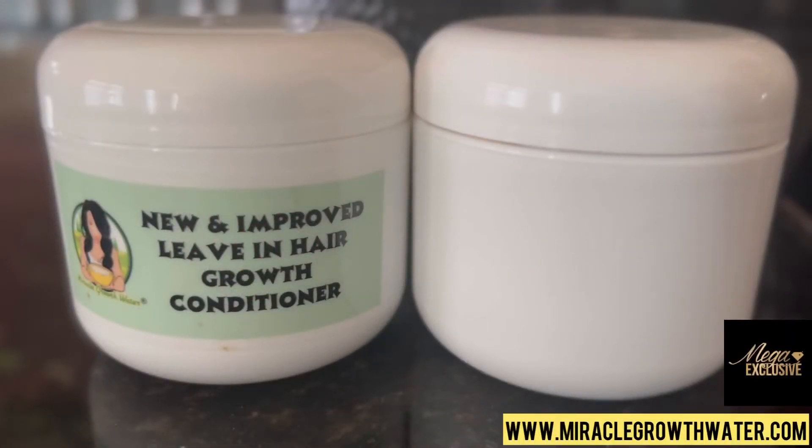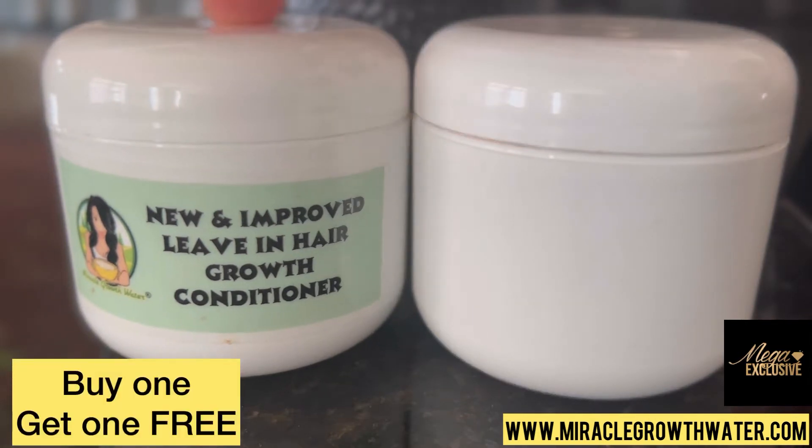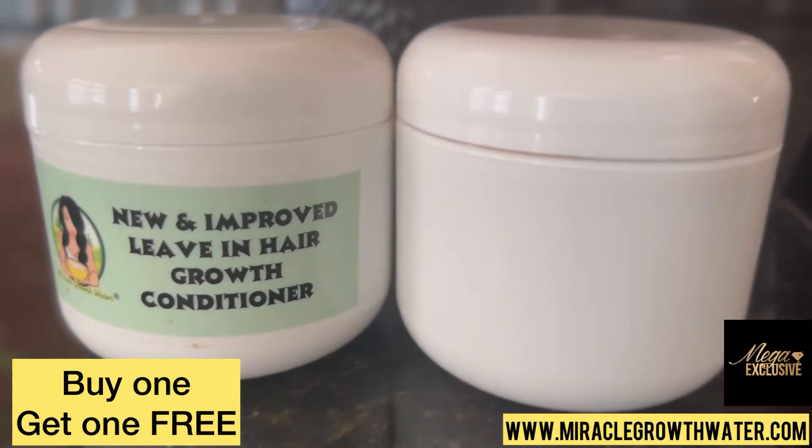Good afternoon to all of my YouTube viewers and of course my platinum members and diamond gem members. Today this is a deal for platinum plus and platinum members only — you guys can actually get the new and improved leave-in hair growth conditioner, the miracle growth leave-in conditioner, buy one get one free.